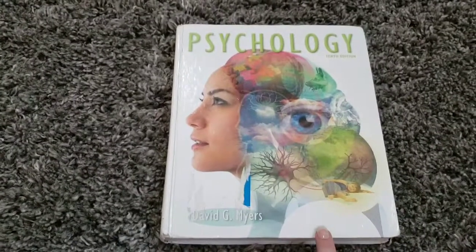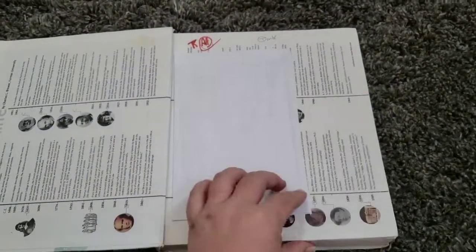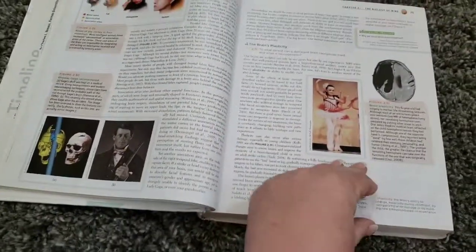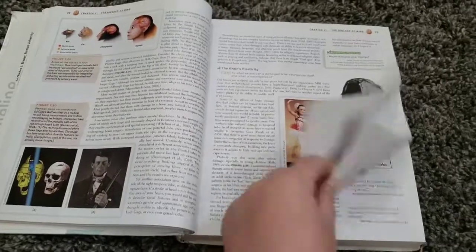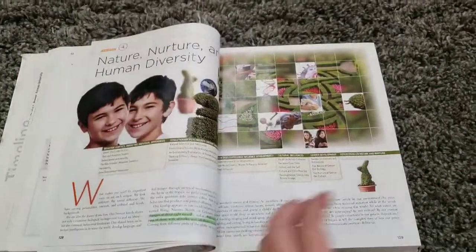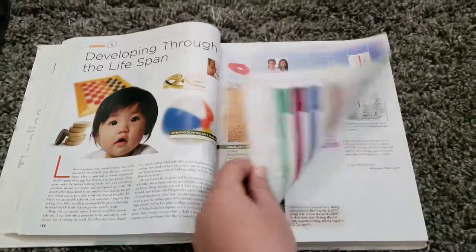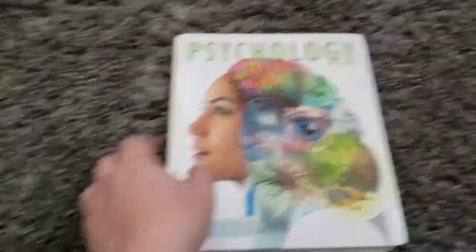The homeschool co-op is just run by a group of parents. He's taking psychology and this is the book they had us order. Most of the classes he'll be taking through the co-op are college level, and some of them he'll be able to take the CLEP — the College Level Examination Program — which will show he won't need to take that class in college. This is his psychology book: Psychology, 10th Edition by David G. Myers. I'm excited for him — that was always one of my favorite classes.